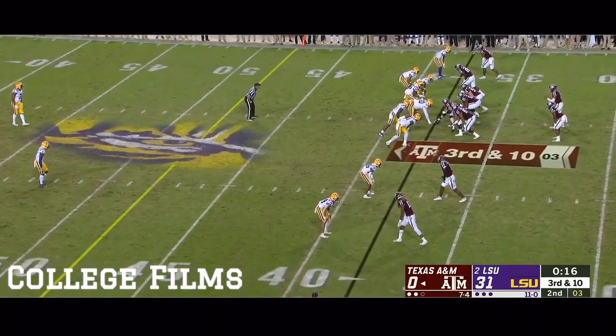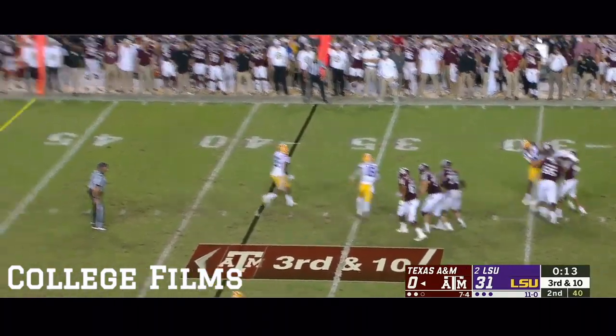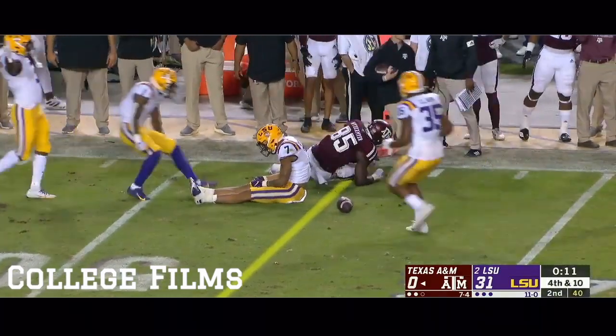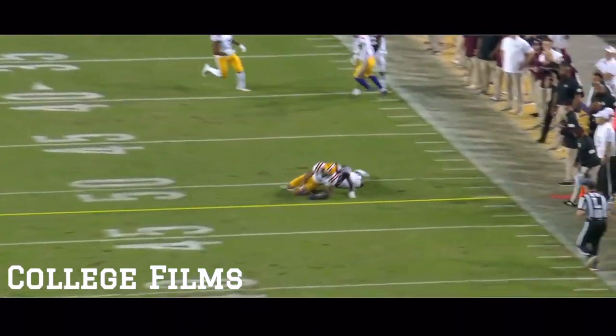That was a big loss from the offensive line of a year ago. This offensive line is not as good for A&M. Mond almost intercepted, as Grant Delpit stepped in front of the receiver Jalen Weidermeyer and almost picked it off.